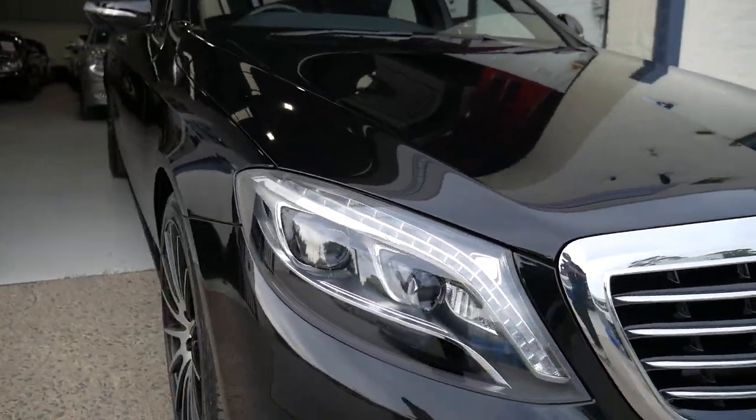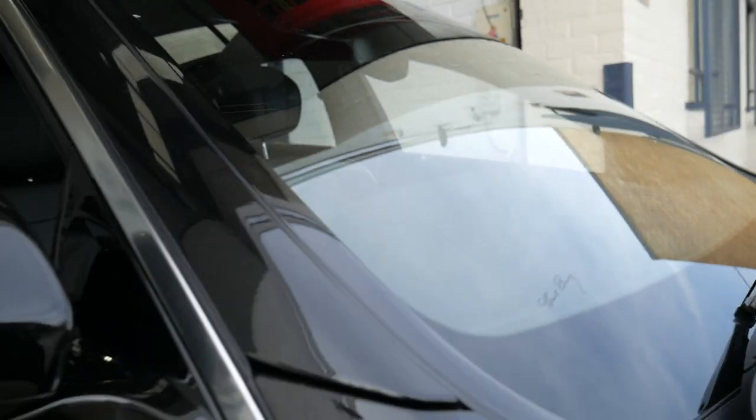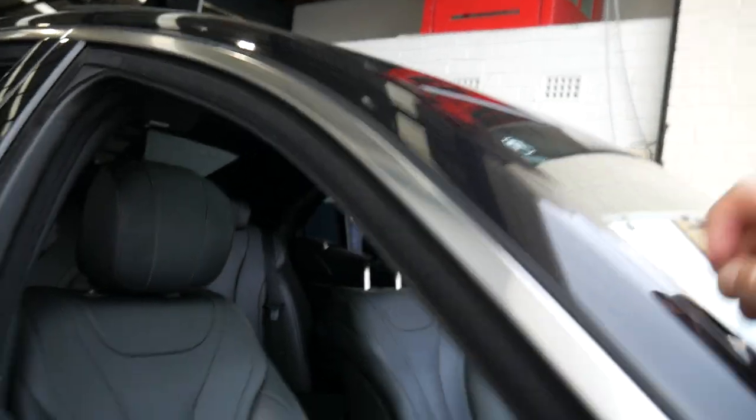Under the bonnet is good. It's got the original windscreen — you can see there that Carl Benz has signed that into the windscreen. A really lovely car.